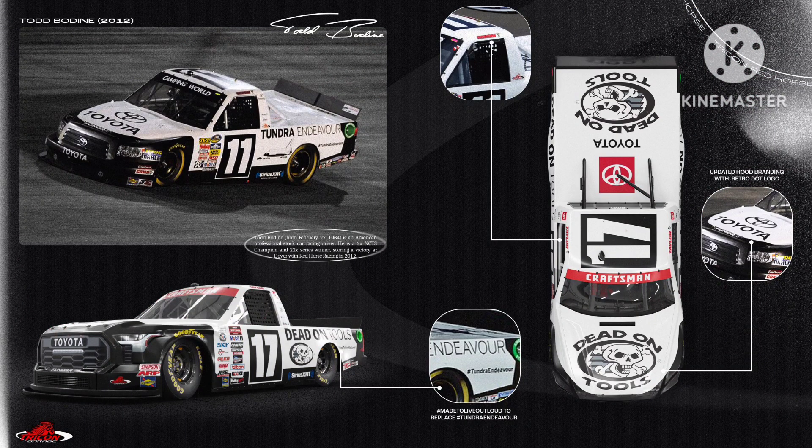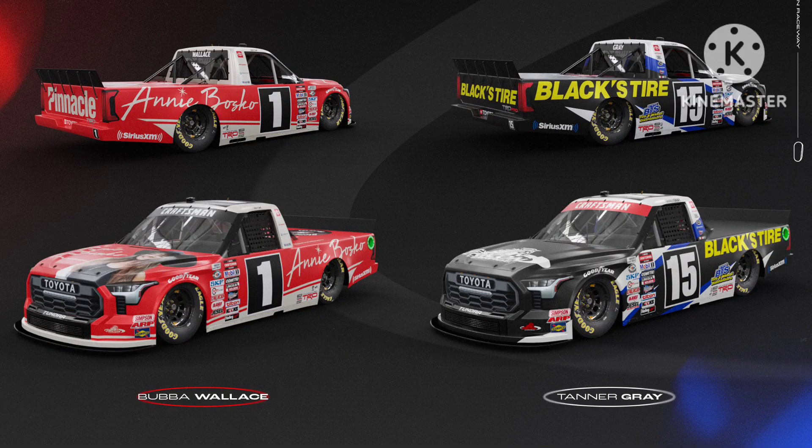Next up, we have Taylor Gray's throwback to Todd Bodine. I already went in-depth when I talked about Corey Himes' throwback, so yeah. Perfect throwback — the number is the only thing keeping it from a perfect score. 9 out of 10. Bubba Wallace and Tanner Gray also ran the Red Horse font on their trucks — the whole Tricon fleet did throwbacks to Red Horse. But I won't be rating those two, because the only throwback-y part of those paint schemes is the Red Horse font. So let's move on.